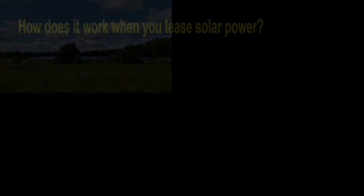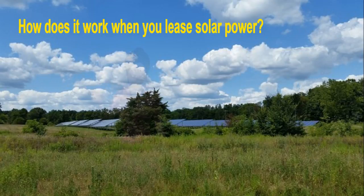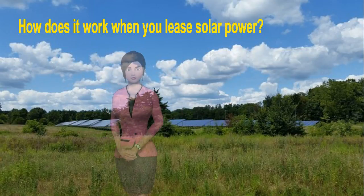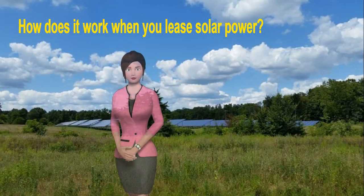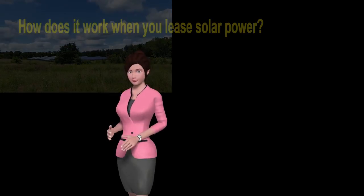How does it work when you lease solar power? According to Consumer Reports, September 16, 2010, the provider collects any and all utility incentives and tax breaks. You immediately start seeing benefits in the form of lower electricity bills. Essentially, the solar leasing company is selling you power at a reduced rate, generated from the newly installed solar panels.